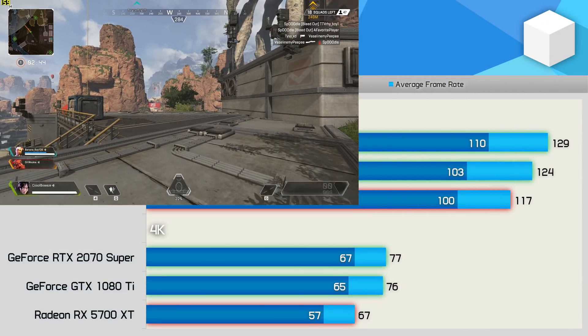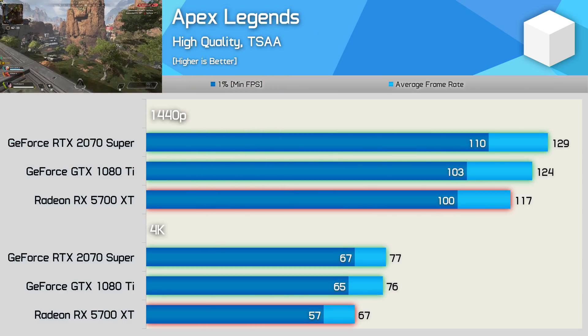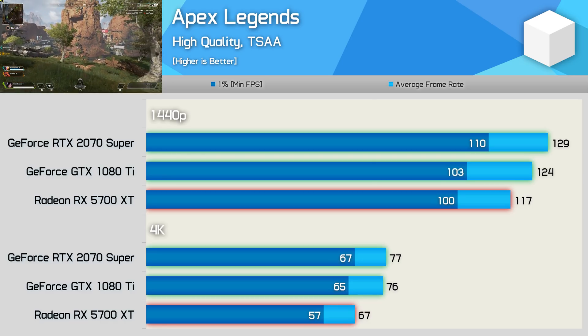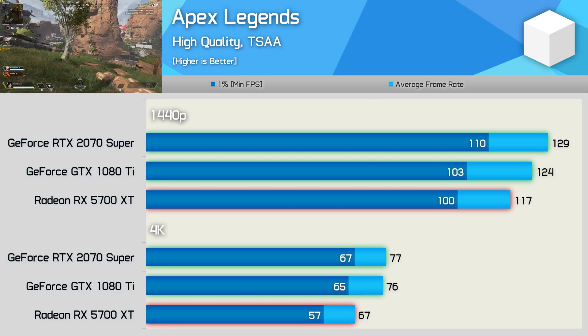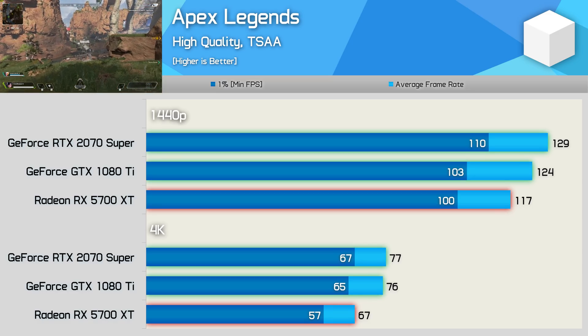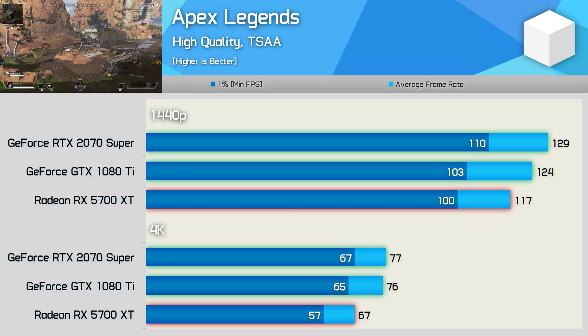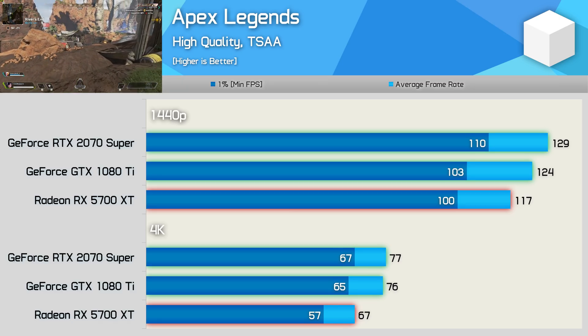All three GPUs performed very well in Apex Legends, particularly at 1440p. The GTX 1080 Ti beat the 5700 XT by a small margin while it wasn't much slower than the RTX 2070 Super. At 4K, the GeForce GPUs delivered basically identical performance while the 5700 XT fell away by around a 12% margin.